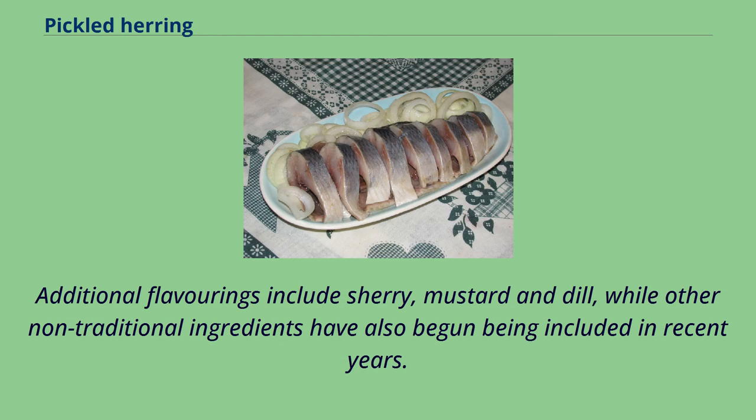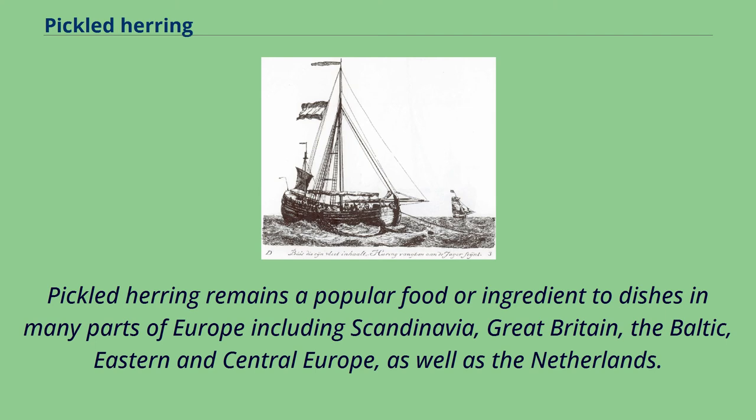Additional flavorings include sherry, mustard and dill, while other non-traditional ingredients have also begun being included in recent years. Pickled herring remains a popular food or ingredient to dishes in many parts of Europe including Scandinavia, Great Britain, the Baltic, Eastern and Central Europe, as well as the Netherlands.